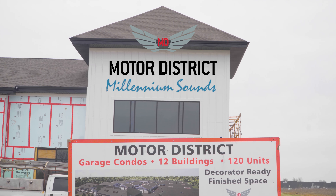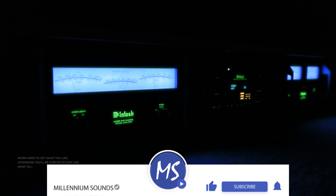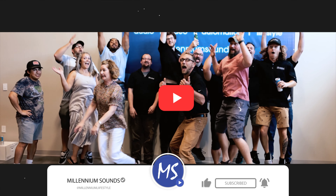Hello everyone, today we're here in Westfield, Indiana, taking a look at our new showroom for Millennium Sounds at Motor District. Come on in, let me take you for a tour.